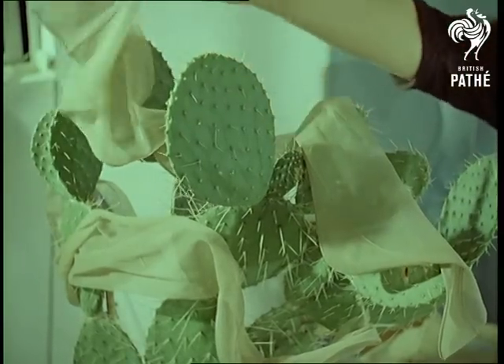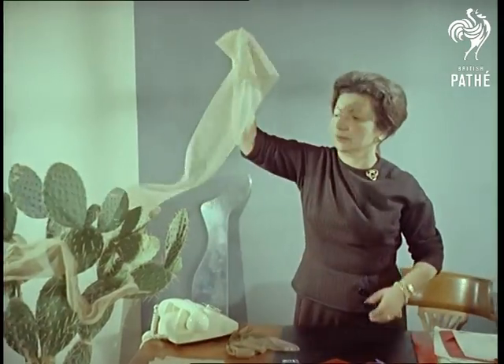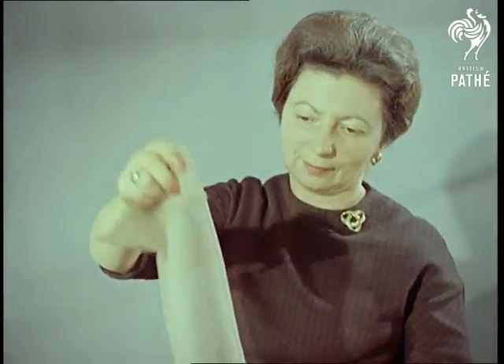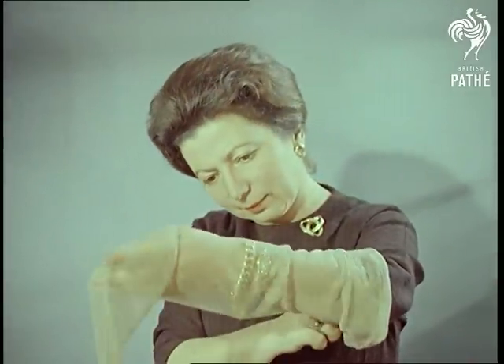A cactus is not normally used as a hanger, perhaps, but here it provides another test for finding any possible flaws. And the reason they don't ladder or hole, we're told, is that four threads would have to go in one place, which apparently very rarely happens.